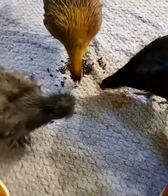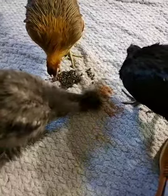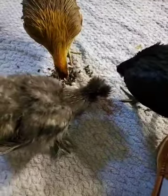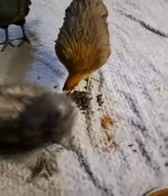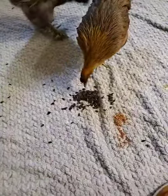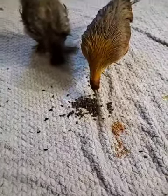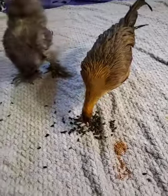For those of you just tuning in, this is Watching Chickies, the daily live stream here on Reddit about the lives and development of these three young chickens. They are eating some sesame seeds, flax seeds, and sunflower seeds right now. They haven't had sunflower seeds and flax seeds before, so this is a new treat for them. They've eaten sesame seeds in the past, which they've enjoyed quite a bit.